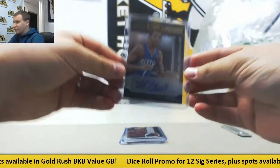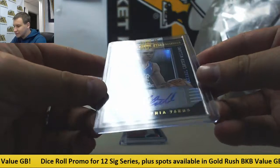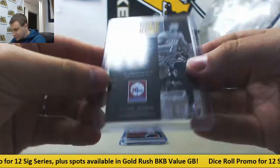Man, I remember when this was a big card — Michael Carter-Williams, NBA Hoops Hot Signatures. 76ers, 14-15 Hoops.